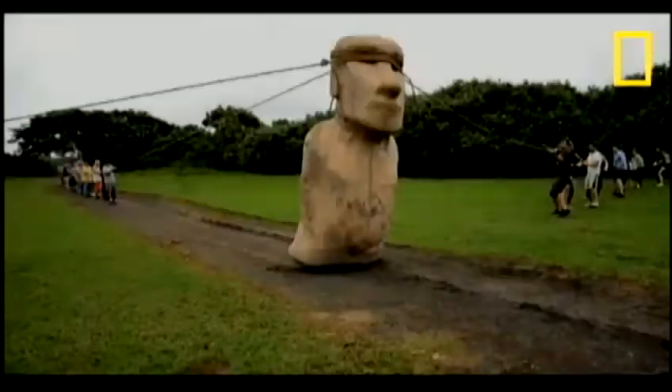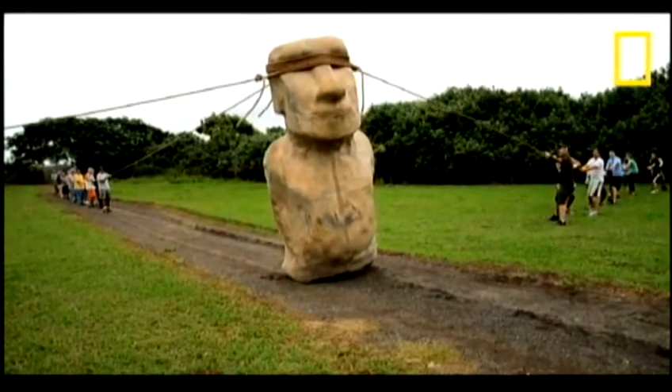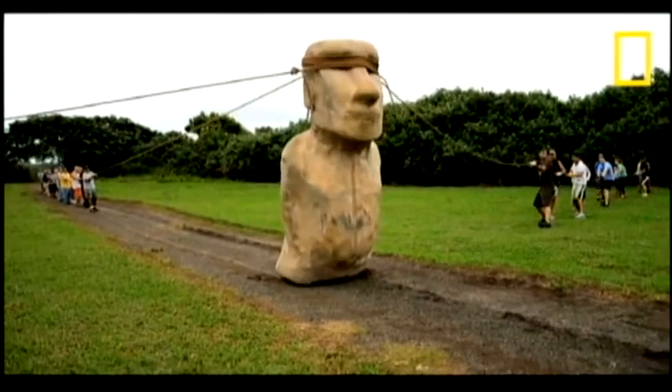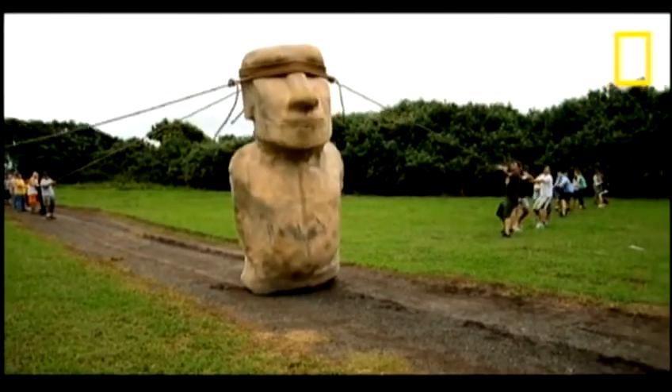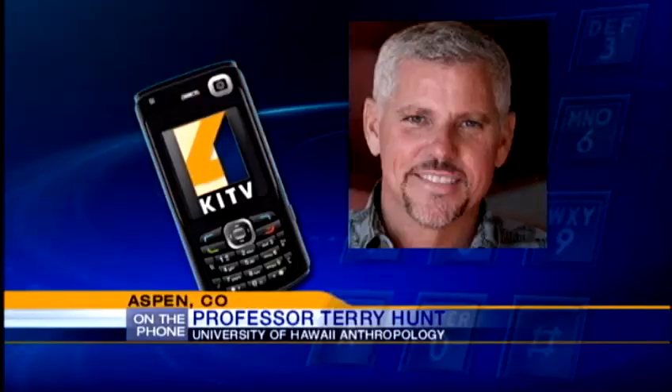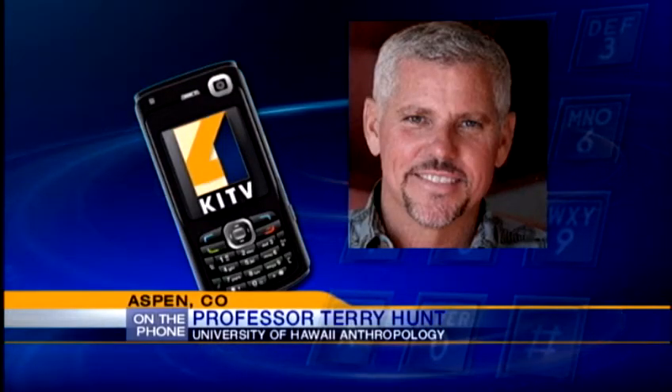It was documented for a National Geographic special. After two days and many failed attempts, it worked. They used three ropes. The one on the back kept the statue from falling. The two on the side were used to rock it, letting it fall forward slightly and rocking from side to side — he actually takes a step, step, step. And as you can see in the video, remarkable, the statue walks, just as Easter Island traditions have told us.